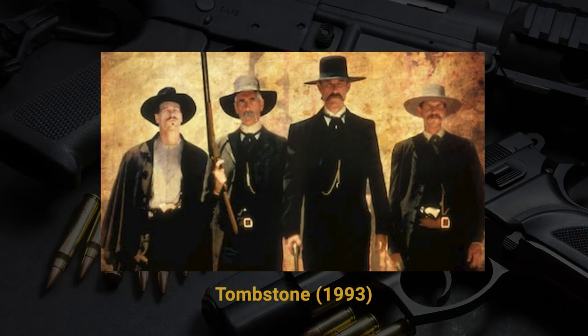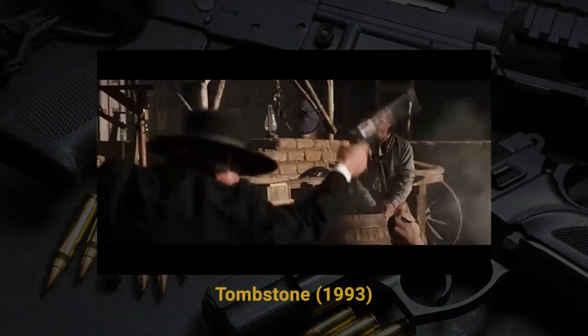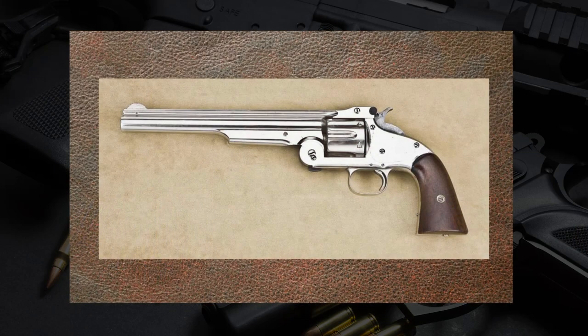Let's take it back to the Wild West and talk about the movie Tombstone. If there's one iconic lawman, it has to be Wyatt Earp — an absolute living legend. During that iconic scene right before the shootout at the O.K. Corral, he whips out the Colt Peacemaker, which is actually the Single Action Army, chambered in .45 Long Colt. Developed in 1873, it was the cavalry handgun of choice for some time.